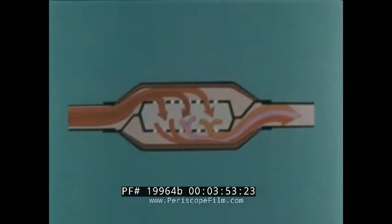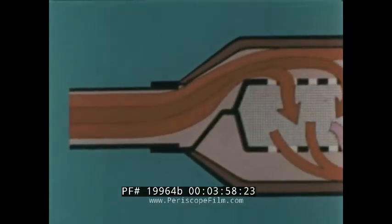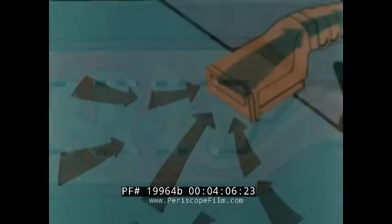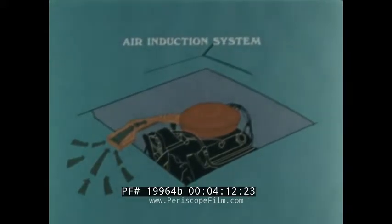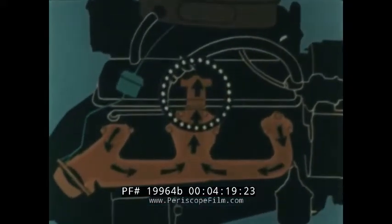Incorporated into the exhaust system this year is the new catalytic converter, which reduces exhaust emissions, and cleaner oil from the use of unleaded gasoline means periodic service intervals are lengthened. A new air induction system permits outside air to be drawn directly to the carburetor for better engine performance, and a new early fuel evaporation system warms up the incoming fuel mixture for smoother warm-ups.